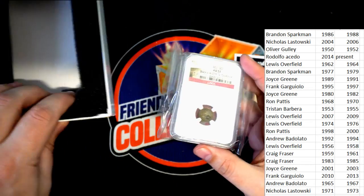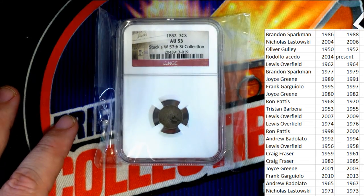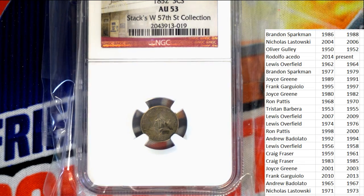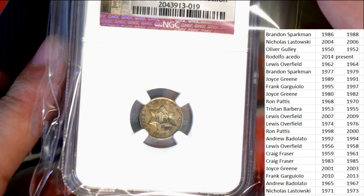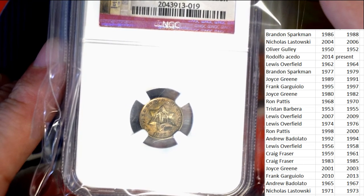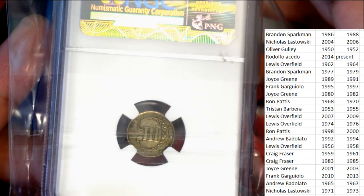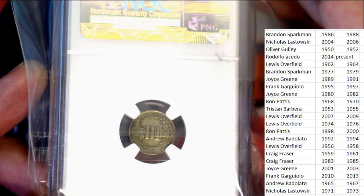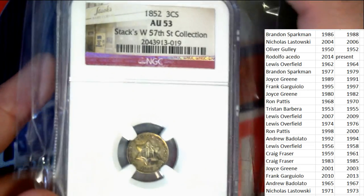Let me see if I can get a better zoom in, and then we'll start the random. I just want to get the best picture I can get so you can see exactly what we're looking at here. Can you see that pretty good? It's a three-cent piece — it is a three-cent hit.